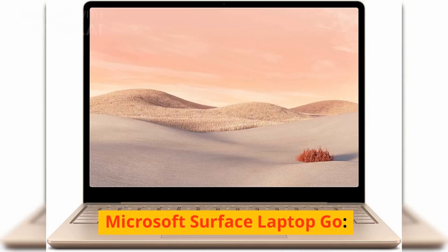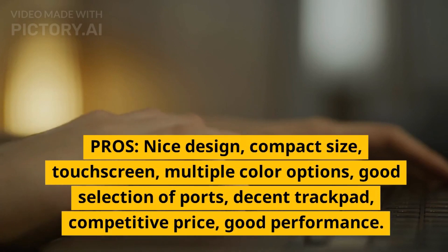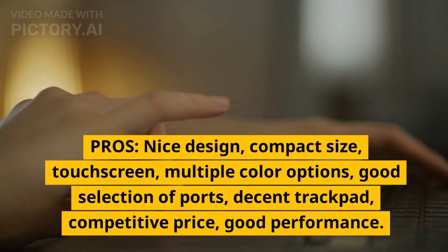Microsoft Surface Laptop Go. Pros: Nice design, compact size, touchscreen, multiple color options, good selection of ports, decent trackpad, competitive price, good performance.